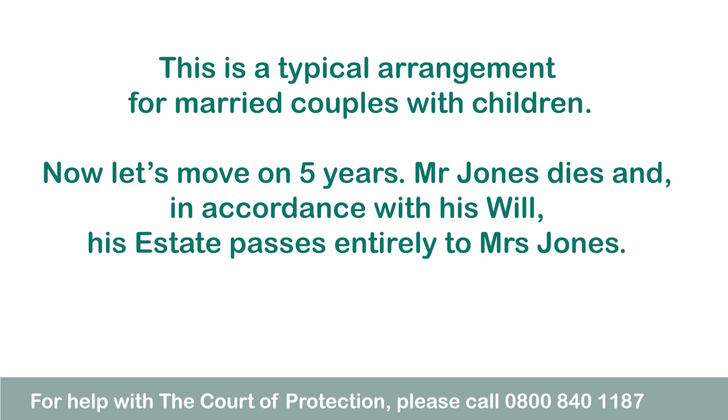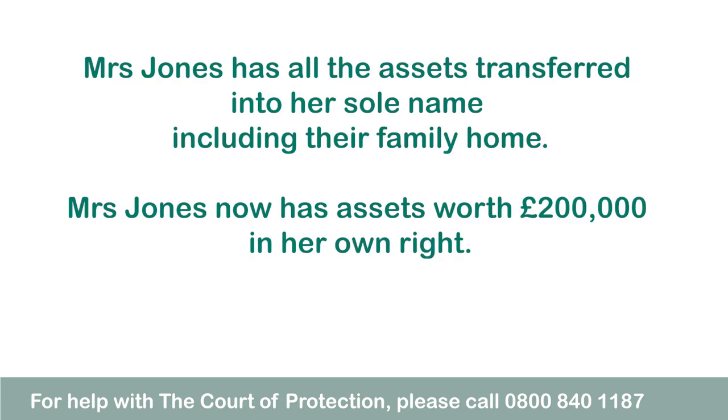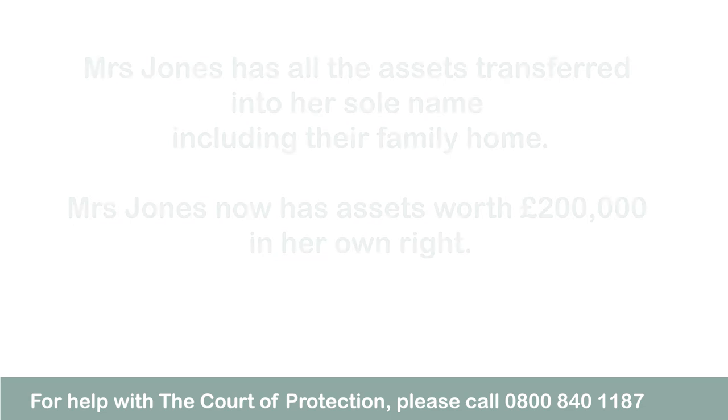Now let's move on five years. Mr Jones dies and in accordance with his will his estate passes entirely to Mrs Jones. Mrs Jones has all the assets transferred into her sole name including their family home. Mrs Jones now has assets worth £200,000 in her own right.